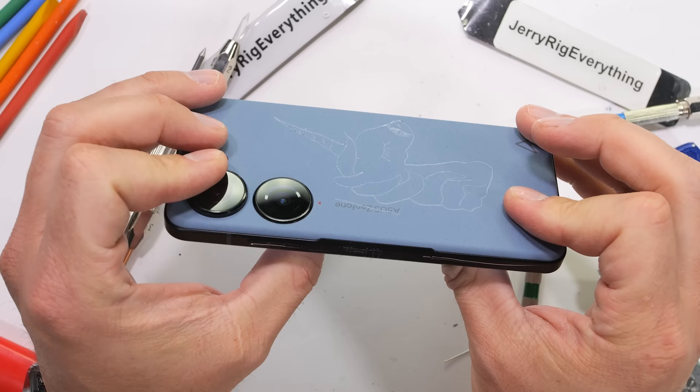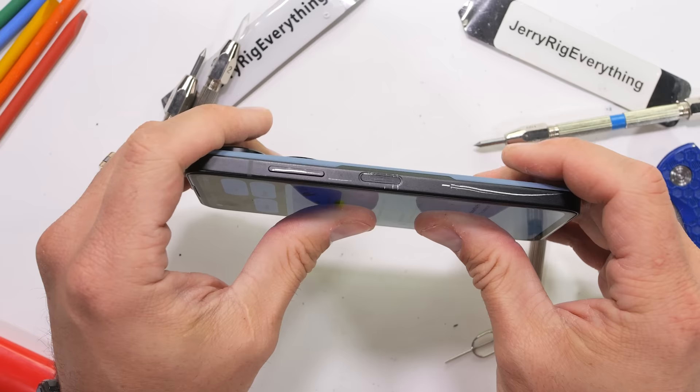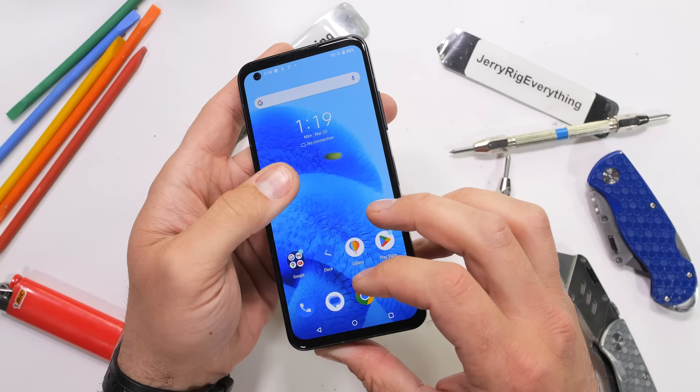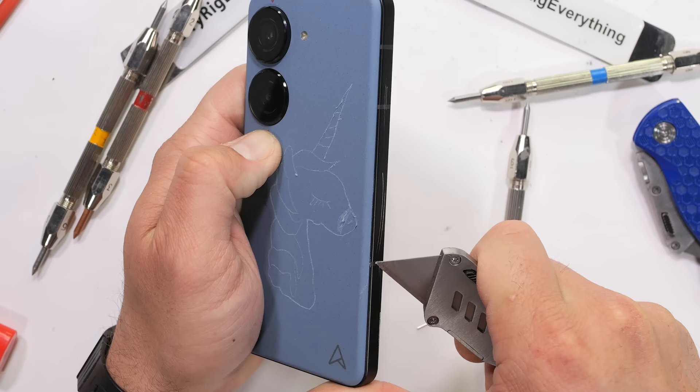Now for the bend test. I was rather optimistic for this one since the smaller form factor and thick frame should help with the structural integrity. And indeed it does, even when bent from the front and the back. It helps that there are no antenna lines in the middle of the frame to compromise that structural integrity. And even though no one wants to buy it, the Zenfone 10 survives my durability test. Thumbs up for that.